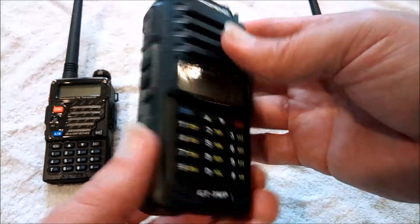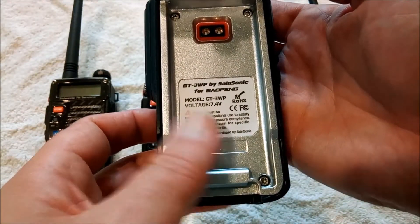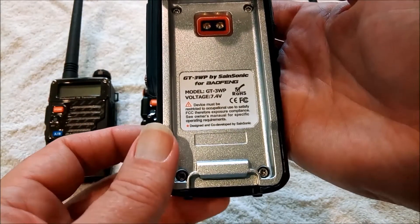Let's look at the GT3WP. Again, you've got the warning from the FCC about occupational exposure to the radio — no Part 90 compliance listed.